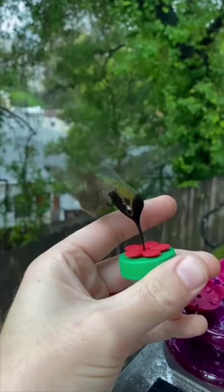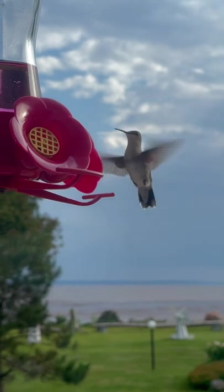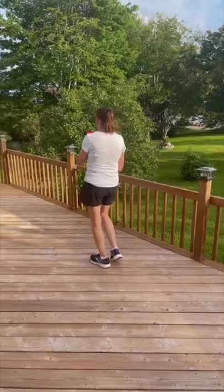I'm a huge fan of wildlife, and that's exactly why we're going to be trying the hummingbird challenge. From my understanding, in order to complete this challenge, you've got to get the hummingbird to land on your finger or somewhere on your hand.